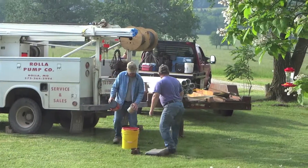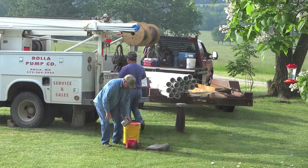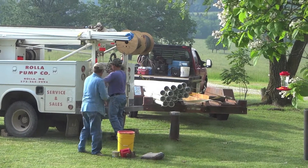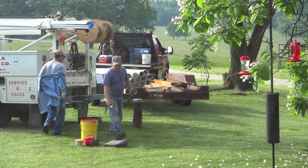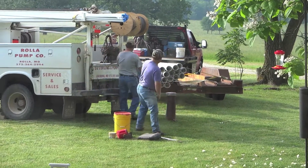We're getting our well fixed today. They're going to put up a machine and put that big white pipe down around the well to protect it from getting debris in the well.